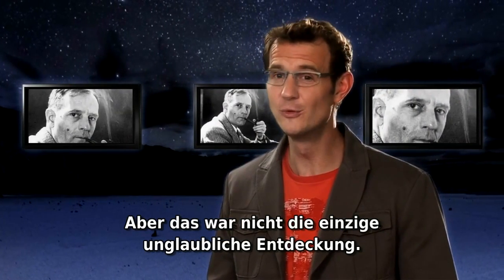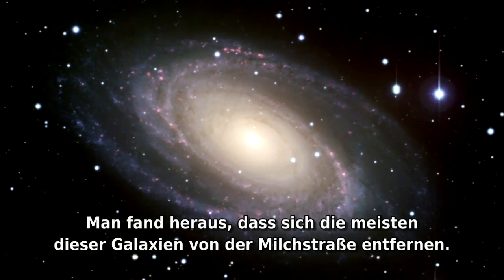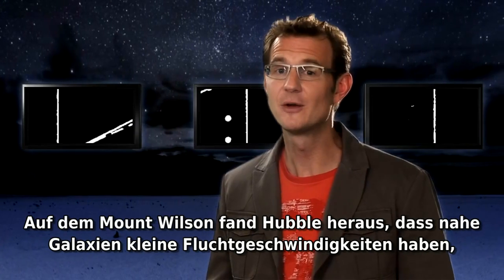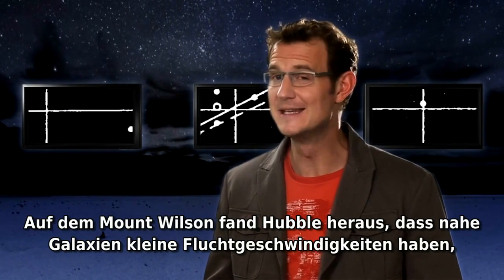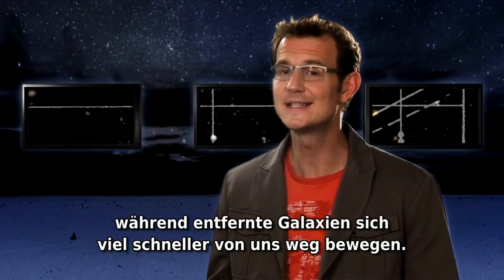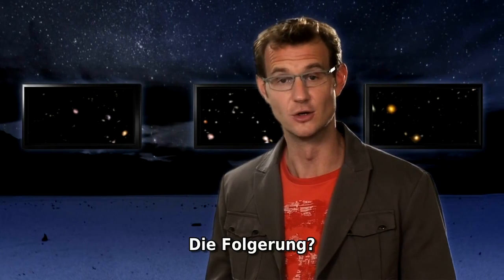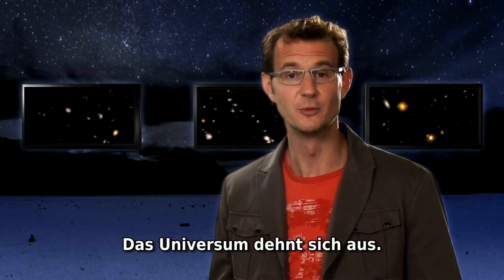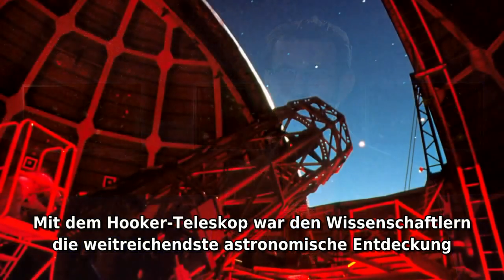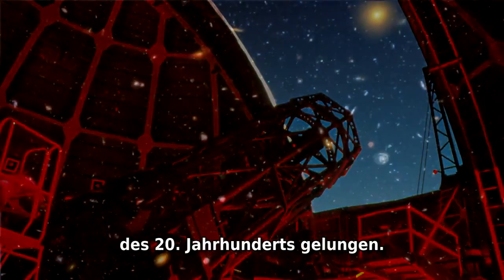But that wasn't the only incredible thing. Most of these galaxies were found to be moving away from the Milky Way. At Mount Wilson, Hubble discovered that the nearby galaxies were receding at small velocities, whereas the distant galaxies were moving away at a much faster pace. The conclusion: the universe was expanding. The Hooker telescope had given scientists the most profound astronomical discovery of the 20th century.